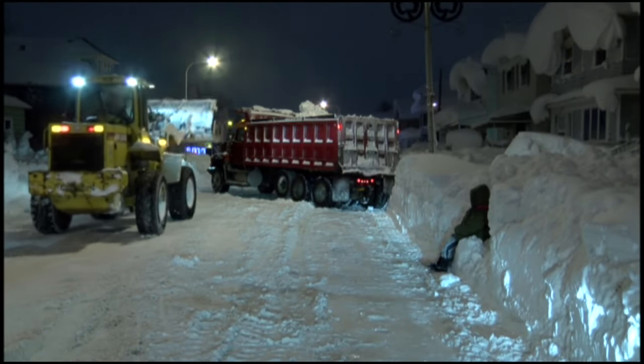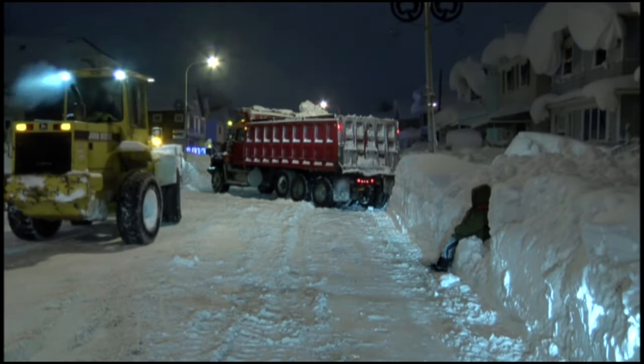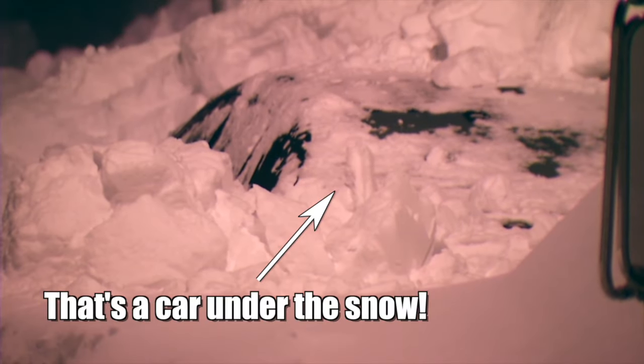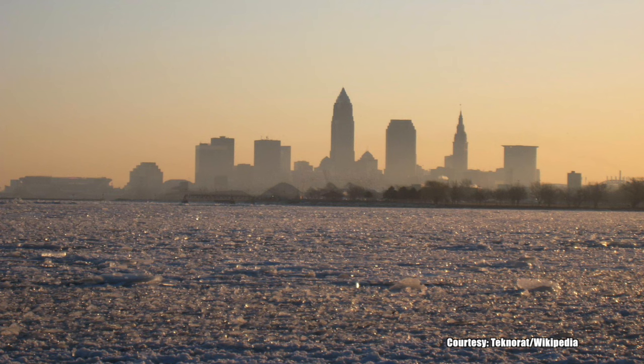With the right amount of instability and proper wind field, strong lake-effect snow bands can result in multiple inches of snow per hour, lasting for hours at a time and burying cities in the process. But once the lake freezes over, lake-effect snow comes to an end.